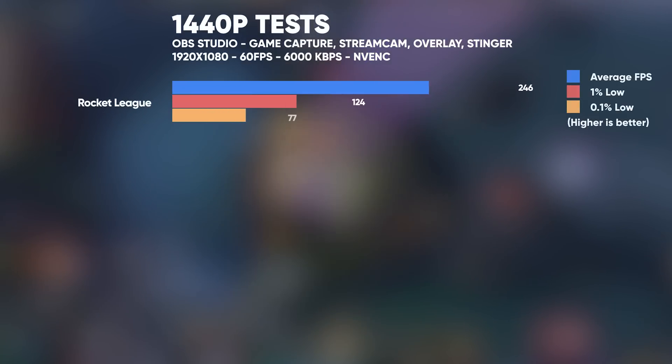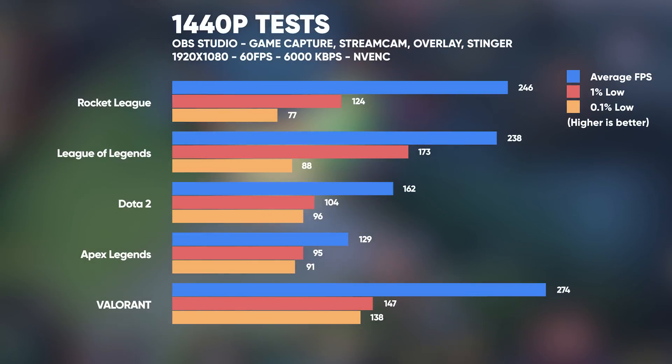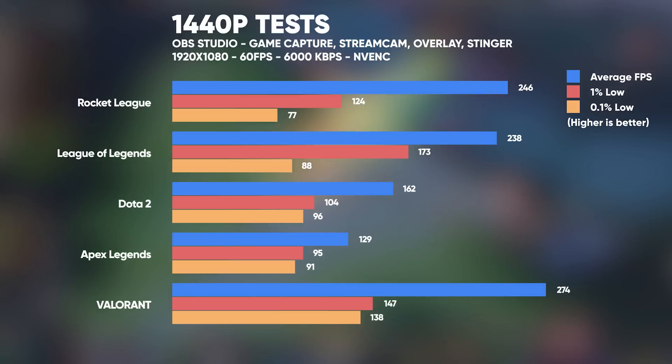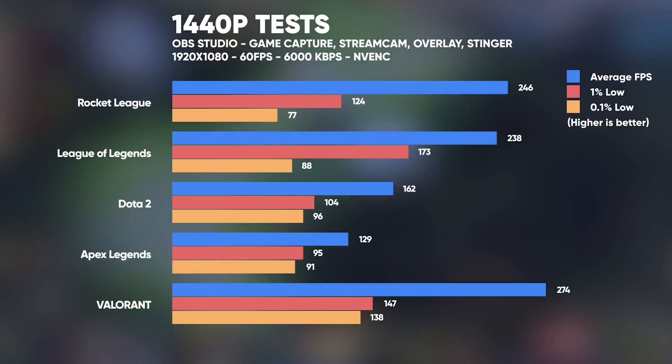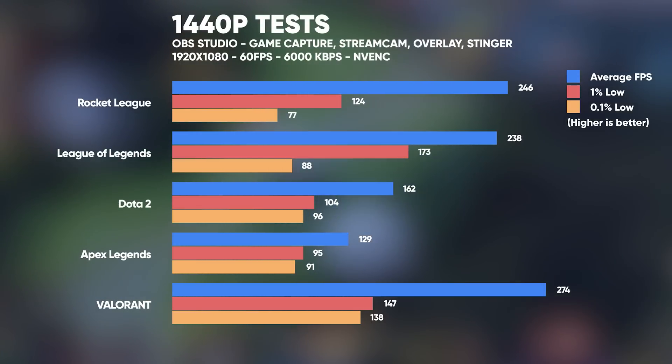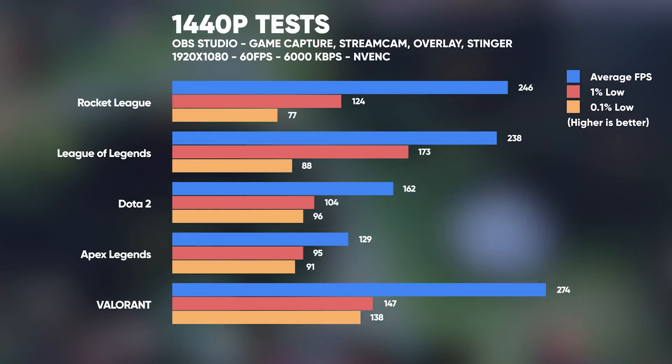I was super impressed with how well this system was performing while streaming games at 1080p, so I decided to run some bonus tests — pushing the system harder by running the games at 1440p while streaming at 1080p using the NVENC encoder. But even at 1440p, we still couldn't get a single frame skipped or missed due to rendering or encoding lag in OBS Studio. We did take a hit on some in-game frame rates, but still really impressive results. For games like Apex and Dota, you could fine-tune some in-game settings to bring more frames, but we're still getting a stable 1080p 60fps 6,000 kilobits per second stream to Twitch.